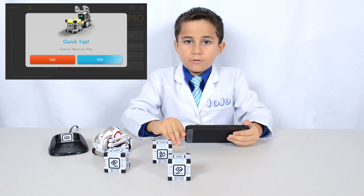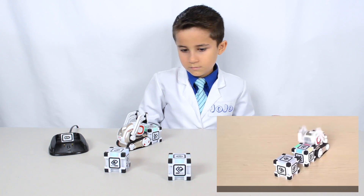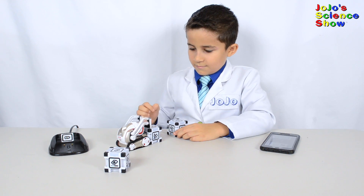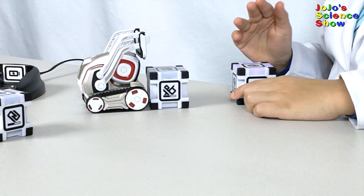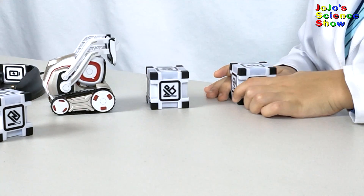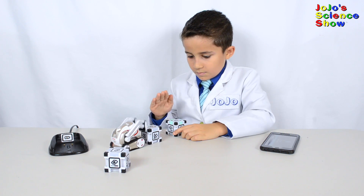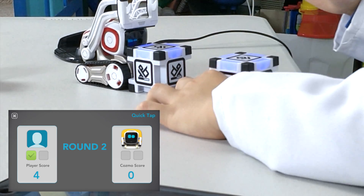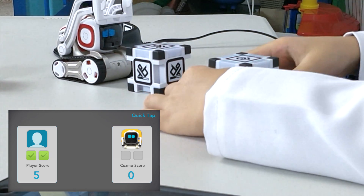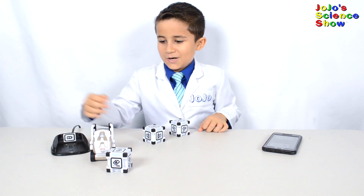Cosmo automatically requests games. Right now he wants to play Quick Tap. Cosmo and I will each choose a cube. If the colors match, we have a contest to see who can tap it the fastest. But don't just tap like crazy, because if the colors don't match or they match on red, then Cosmo will get a point. Cosmo's getting really frustrated because he didn't get a single point that round. Don't worry Cosmo, it's just a game.